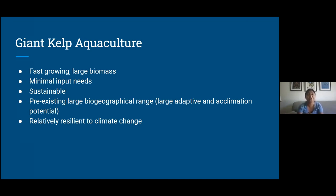Additionally, giant kelp has a large pre-existing biogeographical range — I'll show you a map a little bit later — which means that you can grow it in a great variety of places. It also suggests that they are very adaptive and can acclimate to a large variety of environments. They are also relatively resilient to climate change, at least in Southern California. So even though they're cold adapted, the ocean warming has not so far adversely affected them too much. They've been able to recover quite well after extreme marine heatwaves, and so far they've been pretty resilient and thus probably make a decent investment.